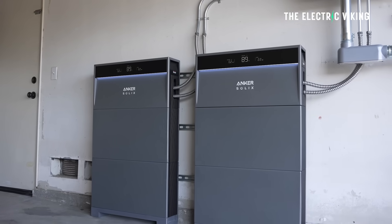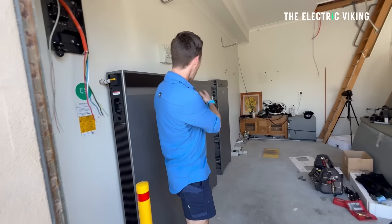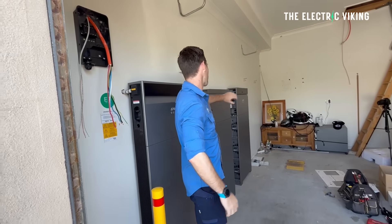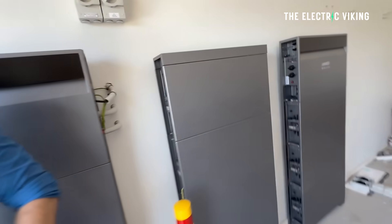The battery is set to debut globally in the first quarter of 2026. I think I'm one of the first to have it, and I've also got the first charger installation — it's the first parallel installation plus the first charger installation in the world, I've been told by Anker.